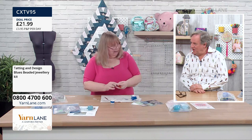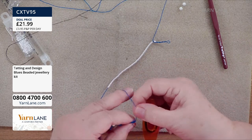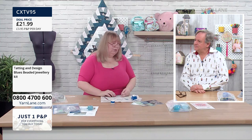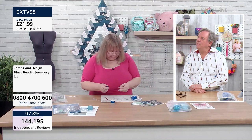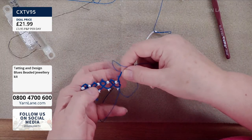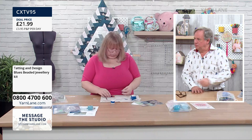Which do you prefer — needle or shuttle? I was taught shuttle tatting so I tend to go back to that. But my friend Jenny watches my patterns for mistakes and she needle tats beautifully. If you want to do the jewellery kits with needles, you'd need to buy a needle separately — contact Barbara for that. But if you're brand new to it, I'd suggest buying the beginner kit first, then move on to the jewellery kit.